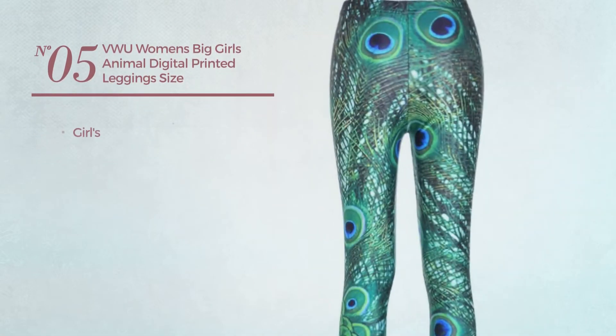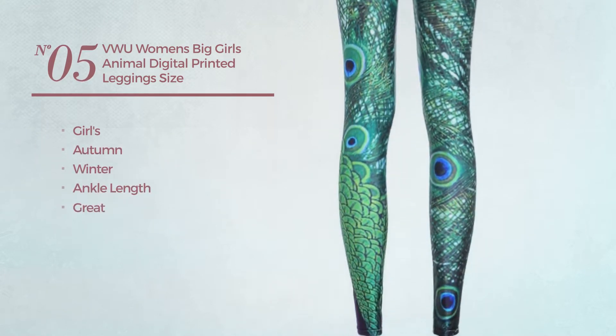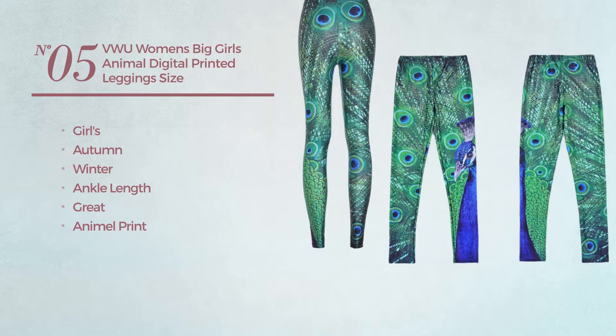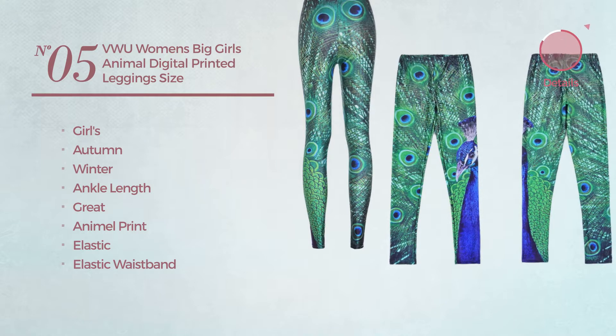Number 5. A girls' autumn/winter ankle length leggings. Featuring a great look with animal print, produced with elastic material with elastic waistband. Available merely in this color.